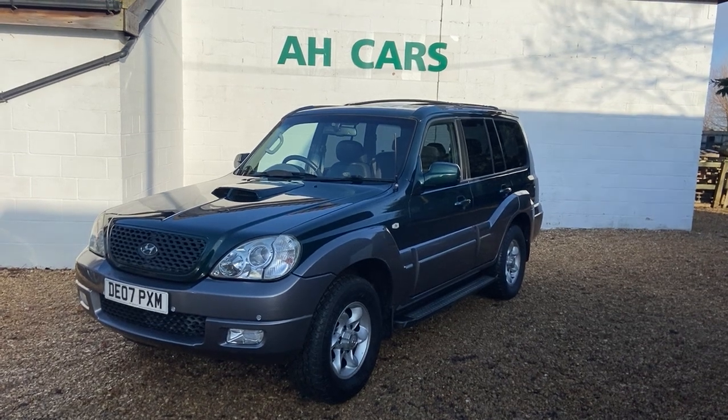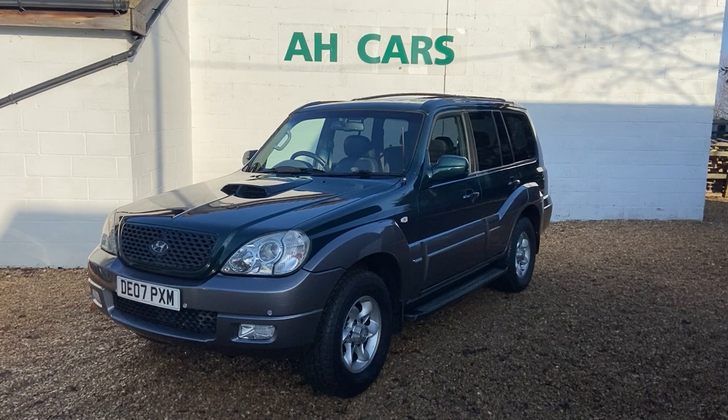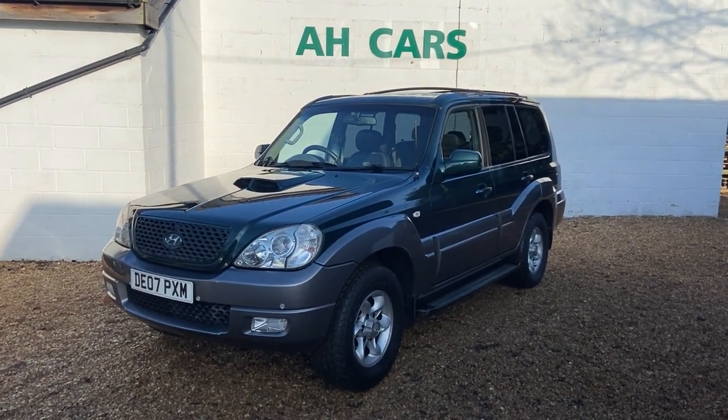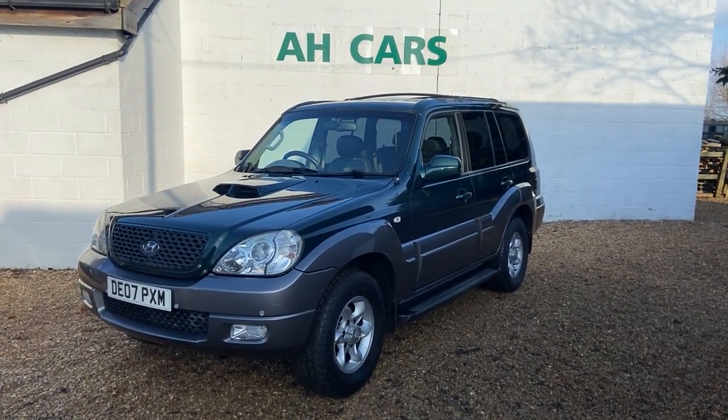Just to make this clear at the start of the video, this is a trade sale. We've taken it in part exchange from a local lady — she had it five years — and basically because of the age of the vehicle we can't put warranty on it, and we won't. One reason is it's got a very slight issue on the diff.